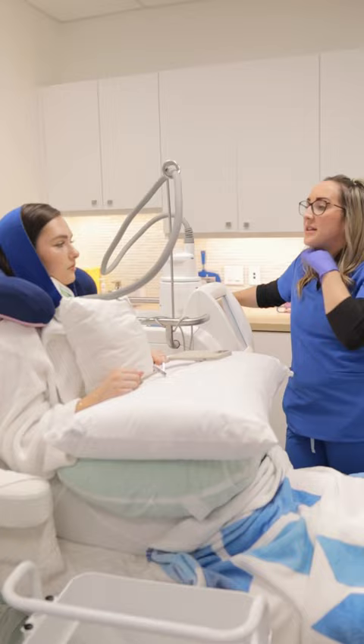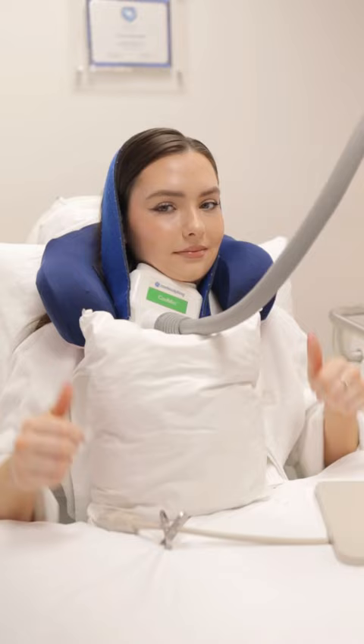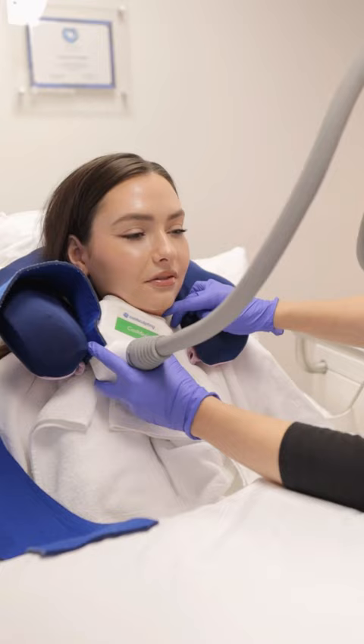This is the Cool Mini device, and it basically feels like a giant vacuum that's going to suck up all of the fat and drop below zero.